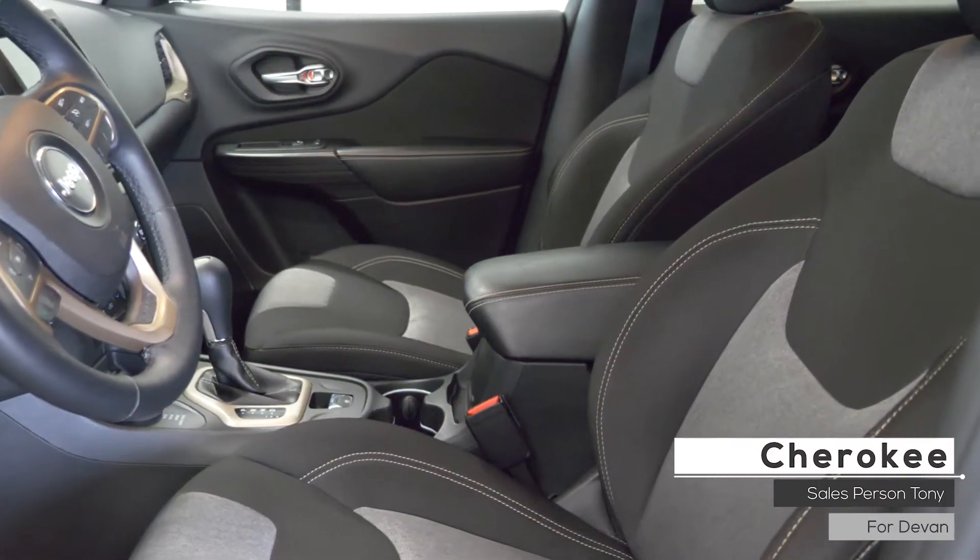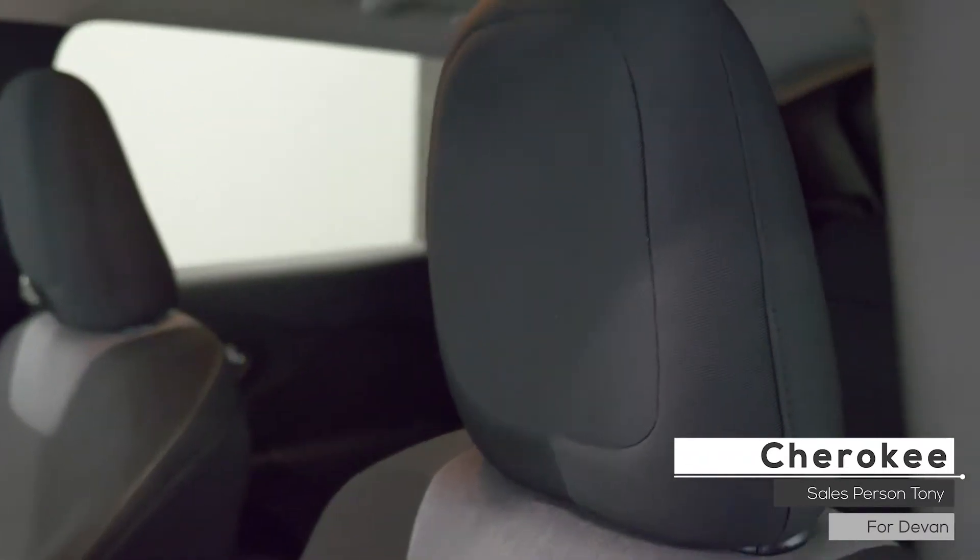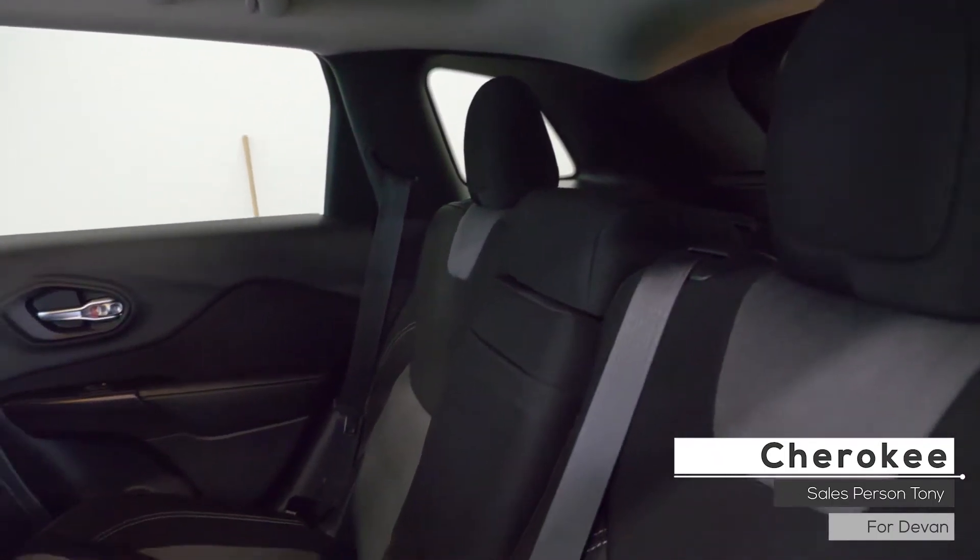Also Devin, the interior features a heated steering wheel, heated front seats and all cloth seating with premium stitching and rear folding seats.